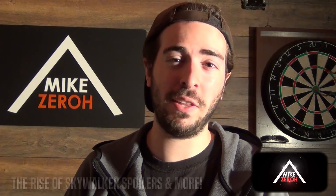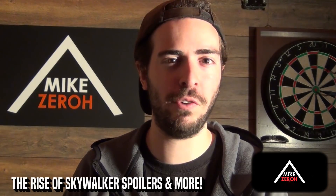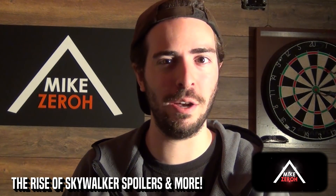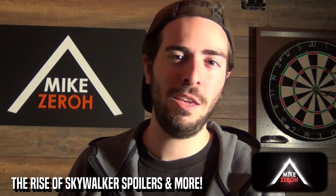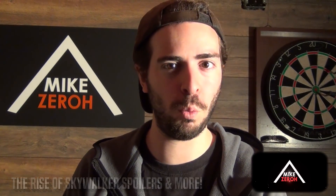Star Wars: The Rise of Skywalker is said to have many different twists and turns as well as surprises, by writer and director J.J. Abrams and Chris Terrio. This is Mike Zero. If you guys are new to the channel, do make sure to subscribe to see future Star Wars content.